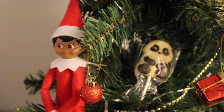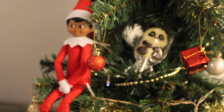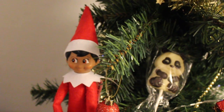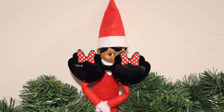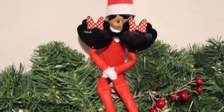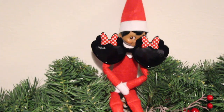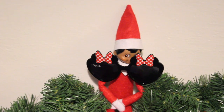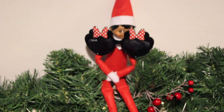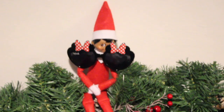Here you can see the elf is safeguarding a treat right there inside the Christmas tree, so when the kids wake up in the morning they're going to find the elf guarding their treats. You can also see that the elf is wearing one of the kids' glasses and sitting on a garland — when the kids wake up they'll find the elf doing this, and it's such a lovely idea.